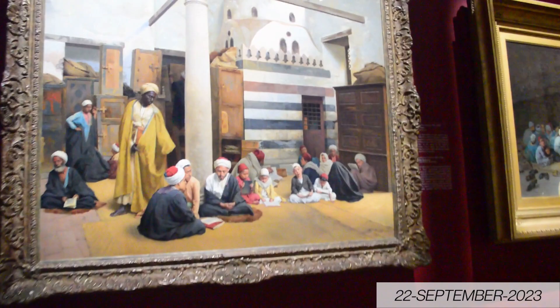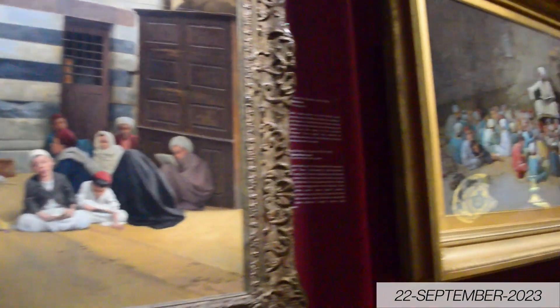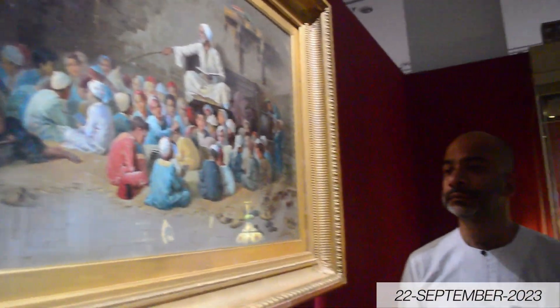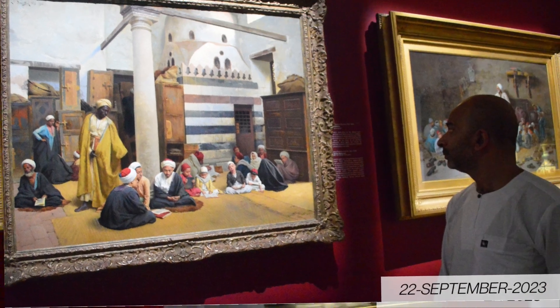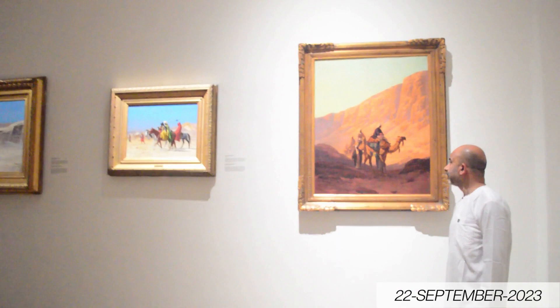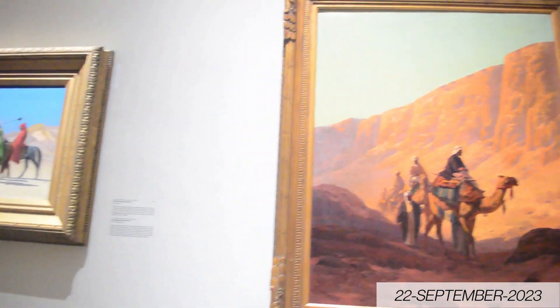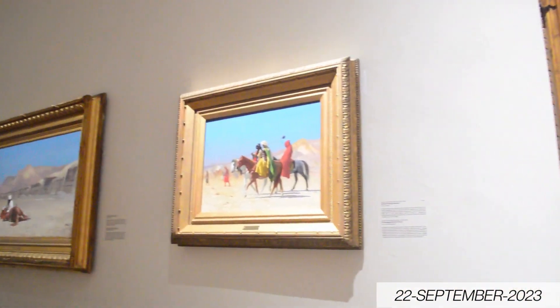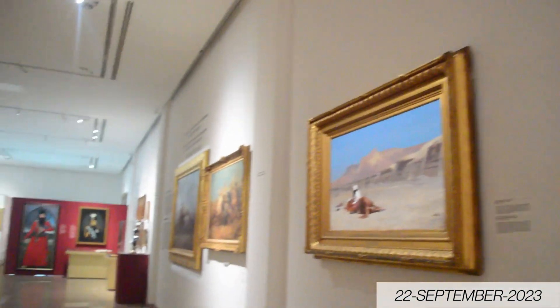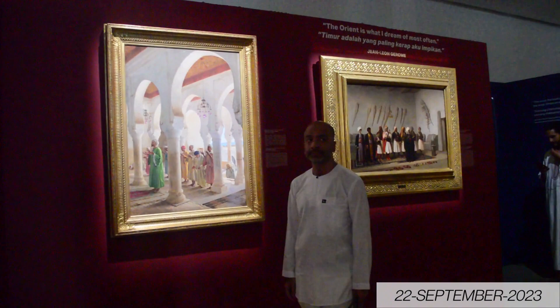These paintings show how they ran the Madrasa in those centuries and how they managed Islamic education and governance.